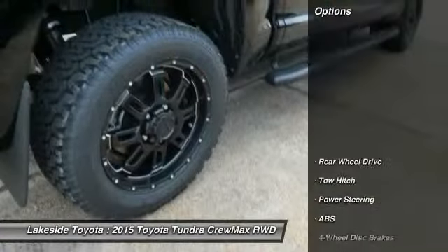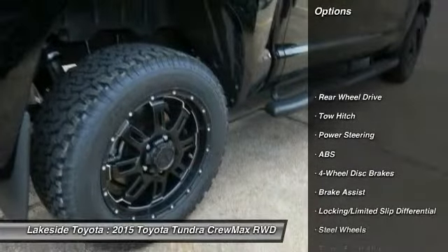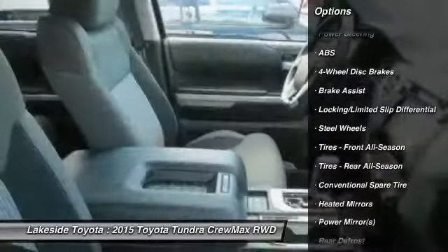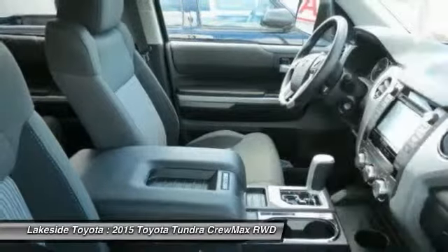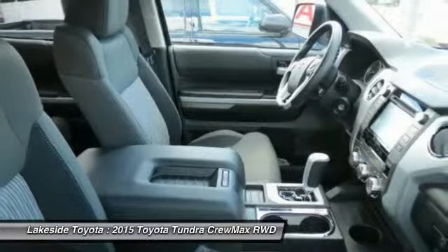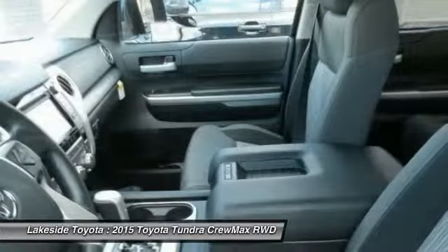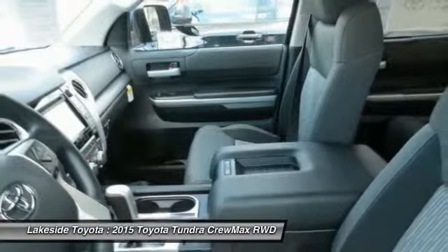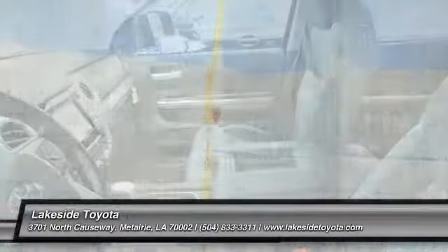Here are some of this vehicle's great options: anti-lock braking system, stability control, traction control, tow hitch, air conditioning, power steering, adjustable steering wheel, driver airbag, four-wheel disc brakes, and cruise control. This beauty is sure to make you the talk of the neighborhood, so call or drop in for a test drive today.